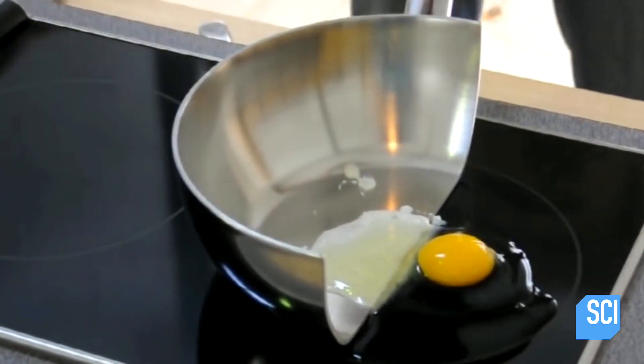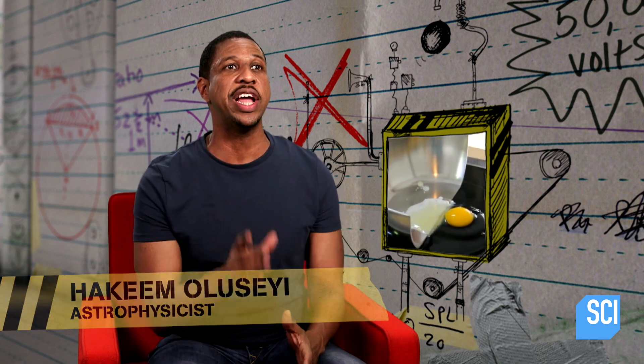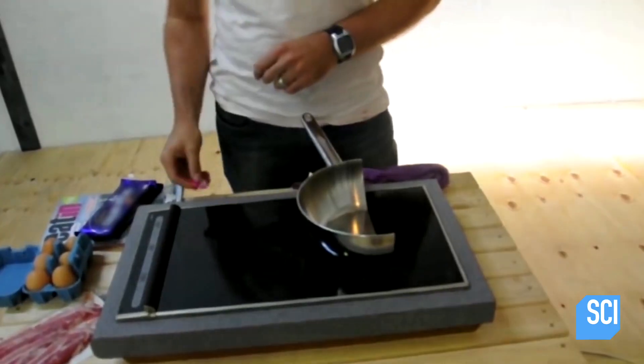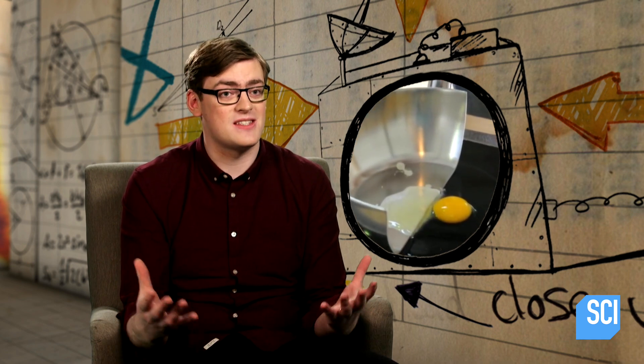Underneath the stove top is a circular copper coil. And when currents move through that coil, it creates magnetic fields. When Shane puts the pan on top of the cooker, the magnetic field cuts through the steel and creates a current in a process called induction, which is where the cookers get their name.